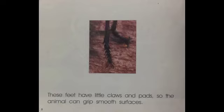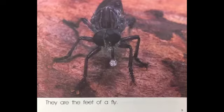These feet have little claws and pads so the animal can grip smooth surfaces. They are the feet of a fly.